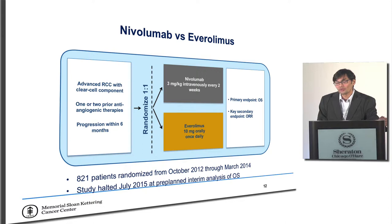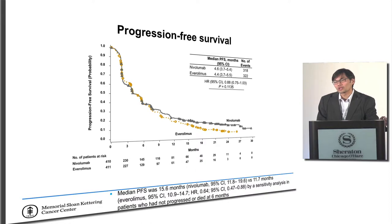Checkmate 205 was a randomized clinical trial looking at nivolumab (Opdivo) versus everolimus, with a primary endpoint of overall survival and a key secondary endpoint of objective response rate. From a progression-free survival standpoint, single-agent immunotherapy alone — PFS of 4.6 months on nivolumab versus 4.4 months on everolimus — doesn't give you the entire answer. What really interests us about immunotherapy is the duration of response.